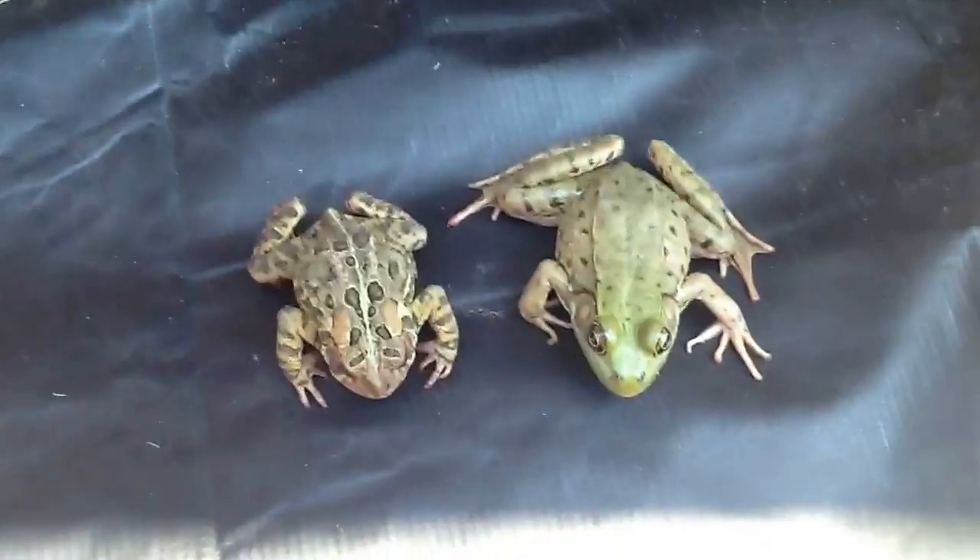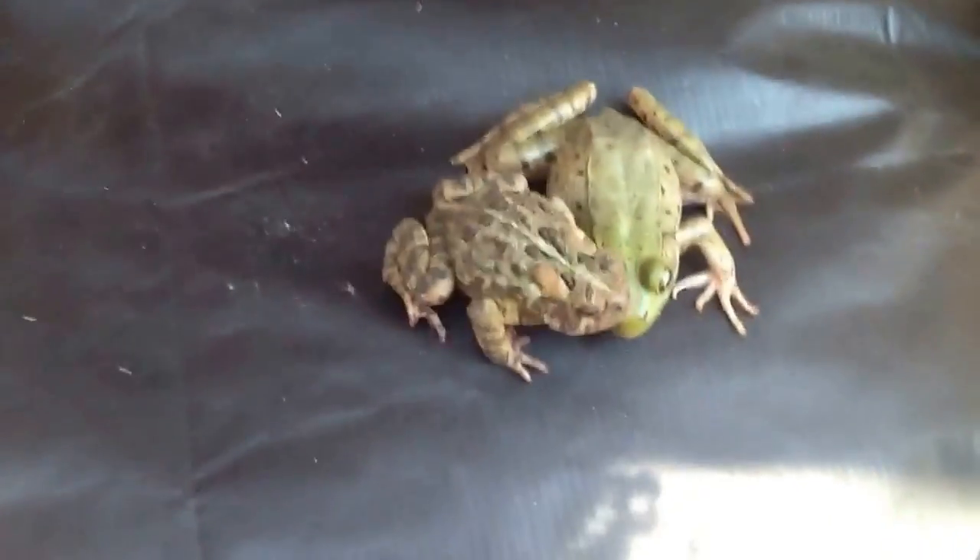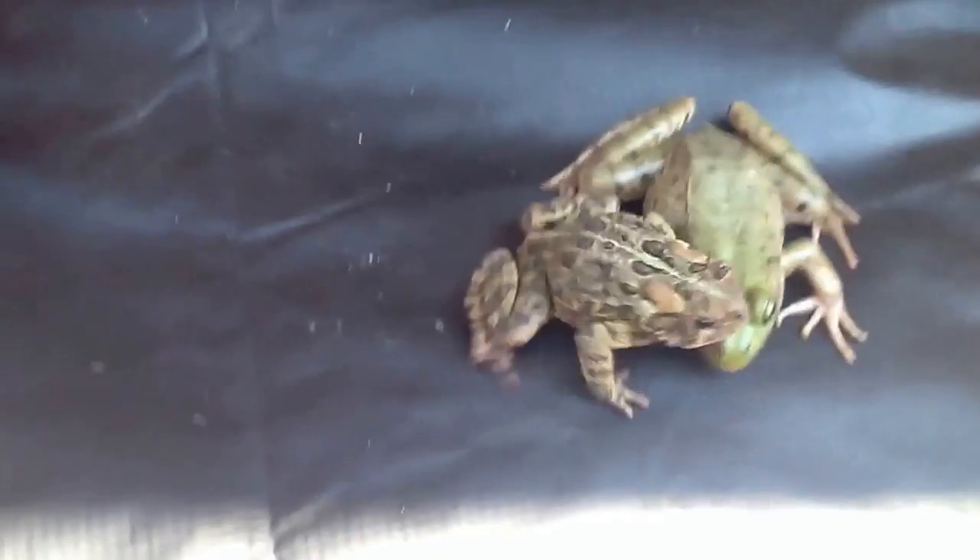As for habitat, as I said, toads are dry and frogs are wet. Later on in the channel, I'll make a video on how to make a frog habitat and a toad habitat.